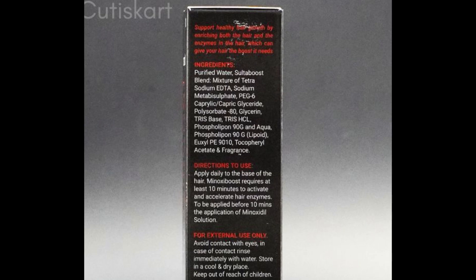Next, phospholipin-90G, a form of lecithin used as an emulsifier. Some phospholipids can interact with cellular membranes and might influence enzyme activity, but the direct link to sulfur transferase isn't specified. I can keep going, but the rest of the ingredients are all just preservatives.